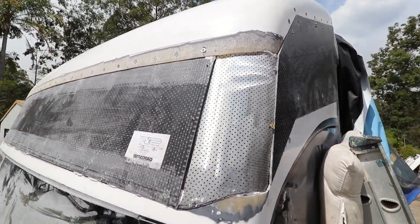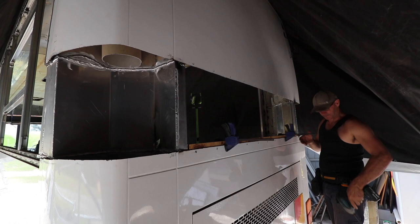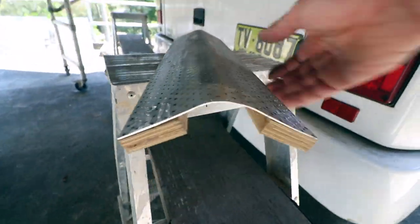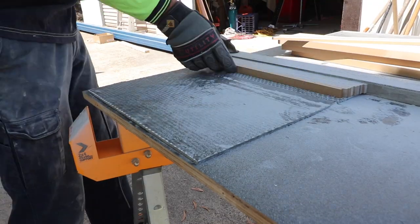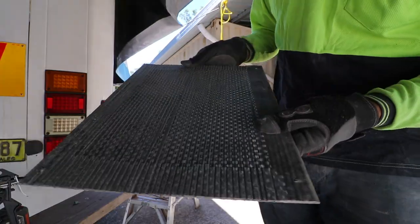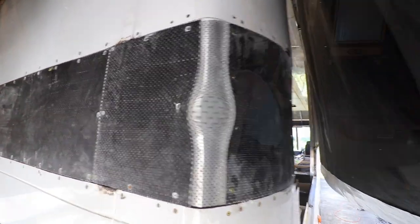That's the front done, ready for filling and smoothing with fibreglass and filler. Now to close in the rear. And there it is — I'll glass this with the front in the coming weeks.